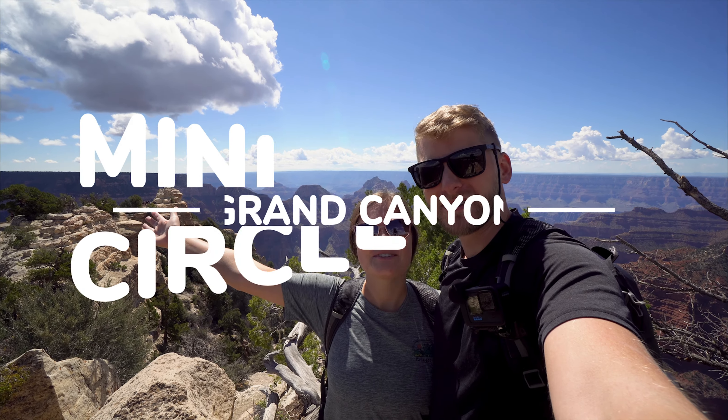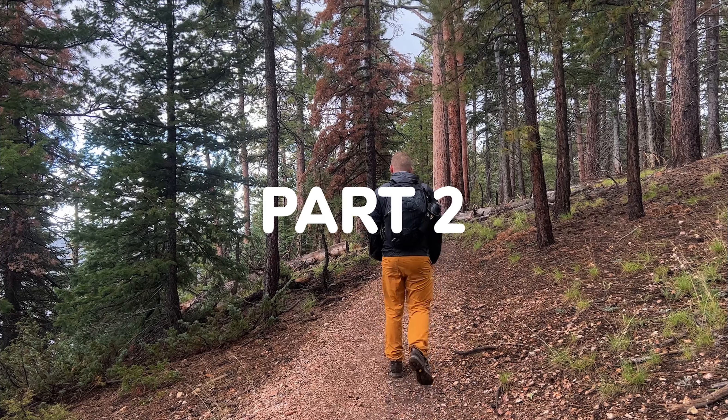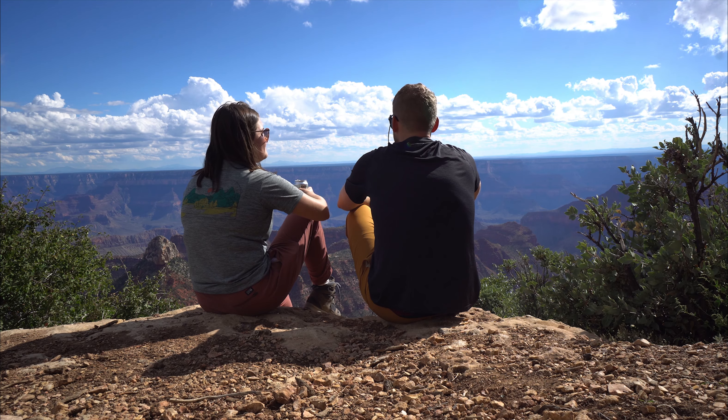Welcome to the Grand Canyon! We are James and Kelly and we are currently on an eight-day camper van trip. We are renting a camper van and hiking at three different major national parks: the Grand Canyon, Bryce Canyon, and Zion National Park. The Grand Canyon is the first leg of our journey and we're going to take you along with us as we hike through the North Rim.